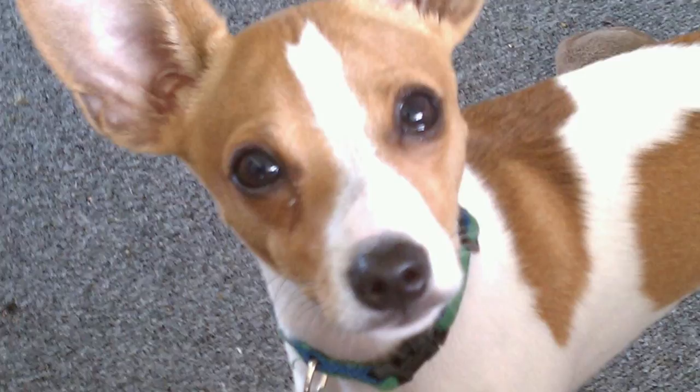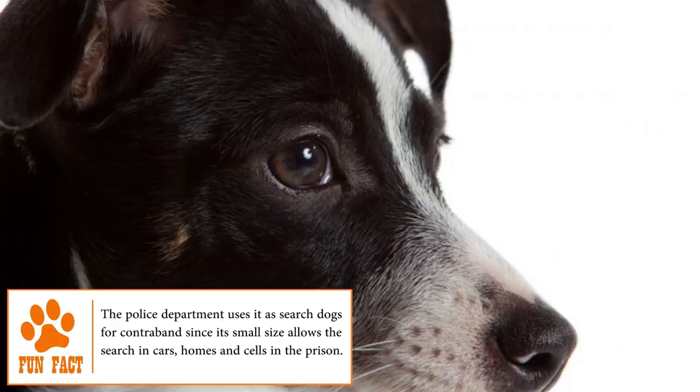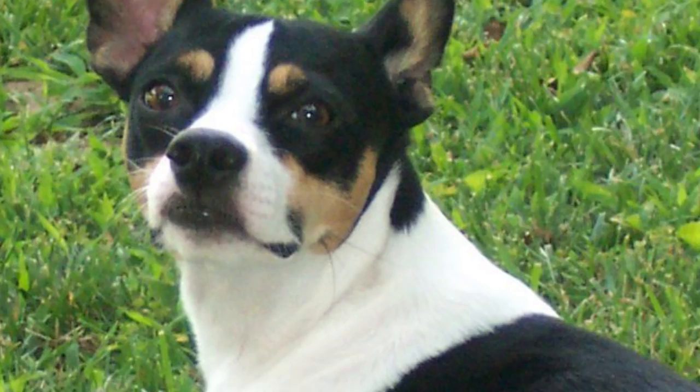Grooming the coat of the Rat Terrier is quite easy to maintain. A weekly brushing is enough to keep it healthy and free of tangles. Cleaning the ears, brushing the teeth, and cutting the nails regularly helps prevent future diseases. Due to its coat type, it only needs to be bathed once every six months, as bathing too often can cause skin problems.